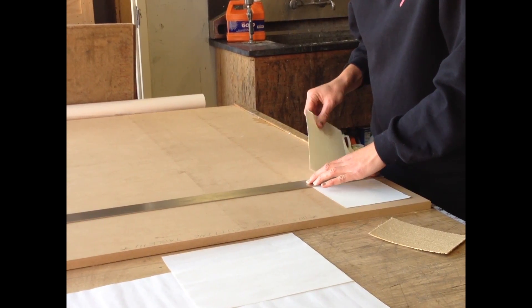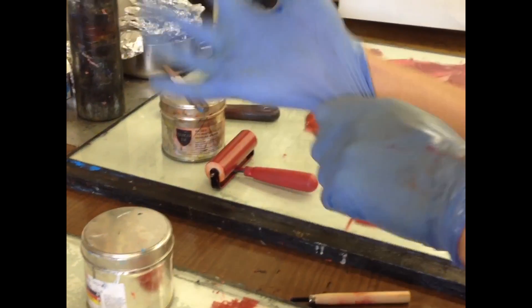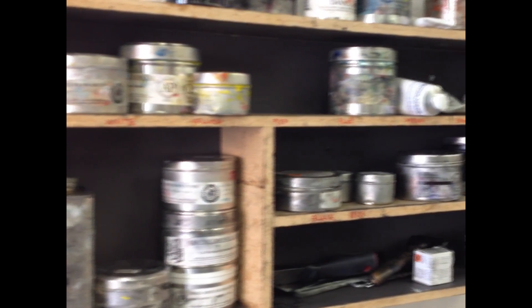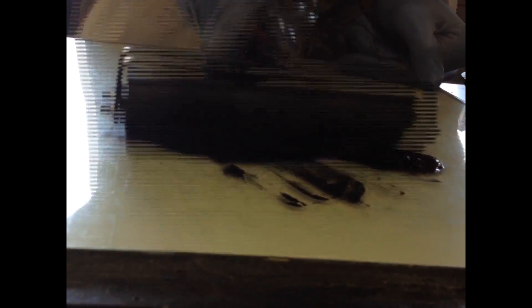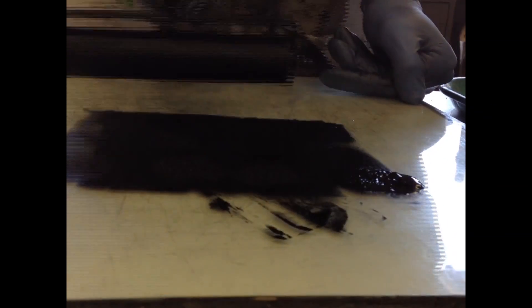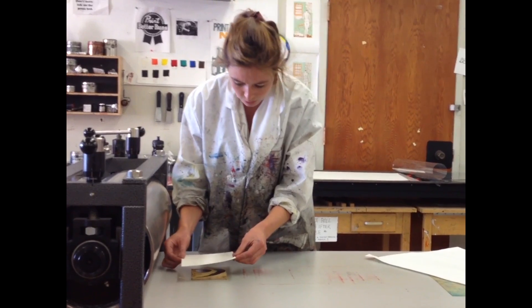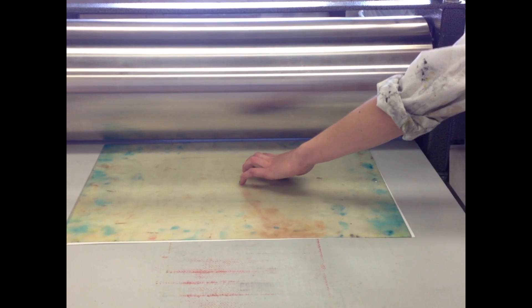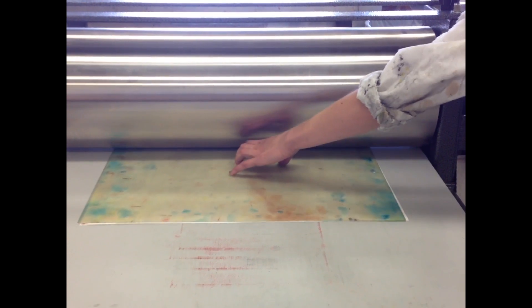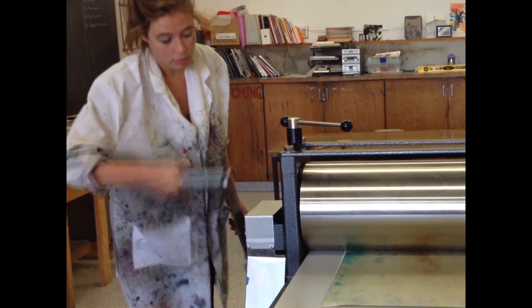My favorite part of the reductive linoleum cut, I'm going to have to say is the final result, but it's probably the buildup from the entire process. You start with a piece of linoleum that you have to carve out, and it's a lot more work that goes into it than probably one really expects. So just getting from step one through the entire process, and when you run it through the press, when you remove the piece of paper and lift it up and you're able to see how your print turned out and just the color of the ink against the paper — it's definitely my favorite part.